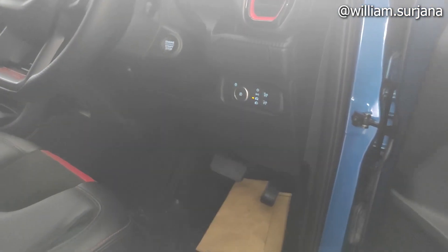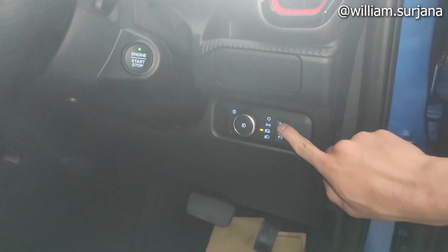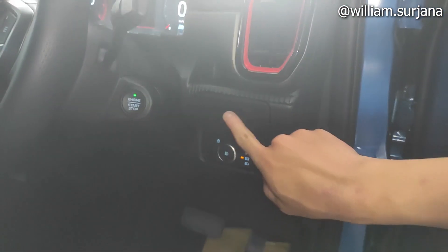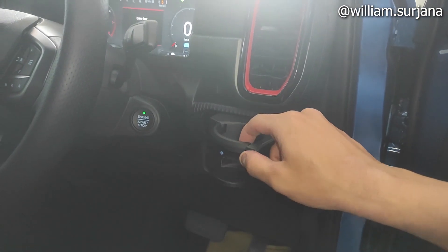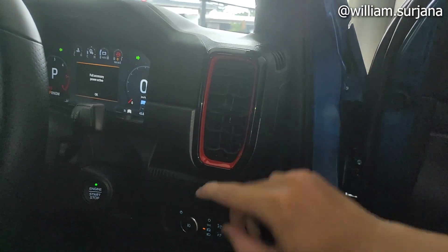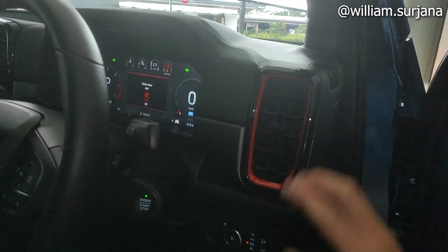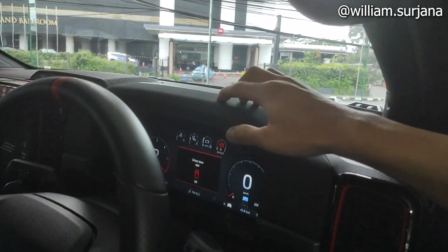Ini ada transmisi matik, dua pedal. Di sini ada saklar headlamp yang sudah auto, lengkap dengan saklar fog lamp depan. Ini buat brightness. Di sini ada key holder dan cup holder. List-nya di sini luarnya merah, yang tipe Raptor. Finish di sini black gloss.